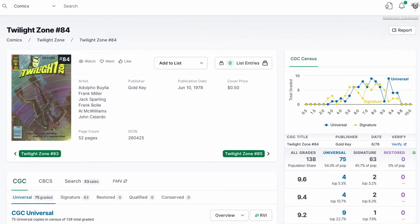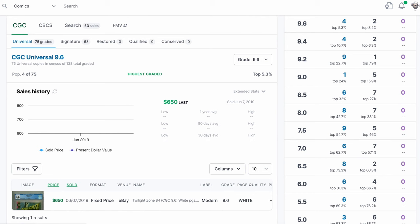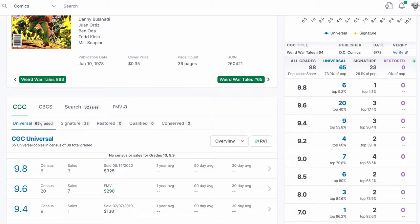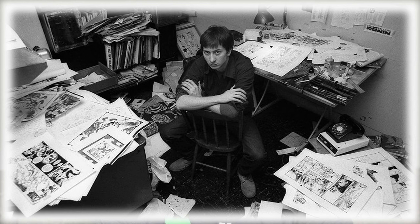There are 137 graded copies of Twilight Zone 84 in the CGC census, of which none are graded at 9.8 and only four at 9.6. The only recorded sale of a 9.6 was in 2019 when it went for $650. The most recent sale was a 4.5 graded signed copy going for $144 on July 15. Even harder to find is Weird War Tales number 64 with only 88 graded copies, although six are in the 9.8 grade. The last sale of a 9.8 was $320 in 2020 and the most recent sale, a 9.2, sold for $123 on August 11. Both are very affordable for the first work of an artist as popular as Miller.